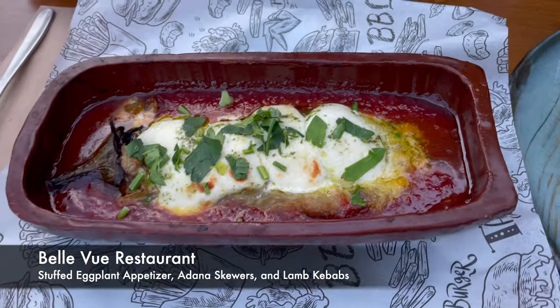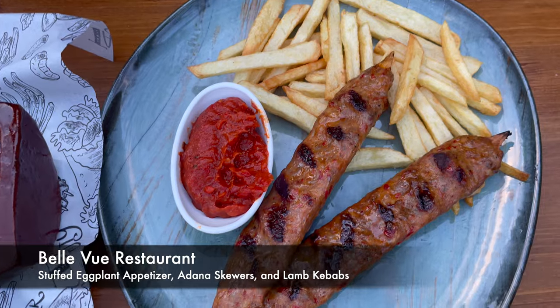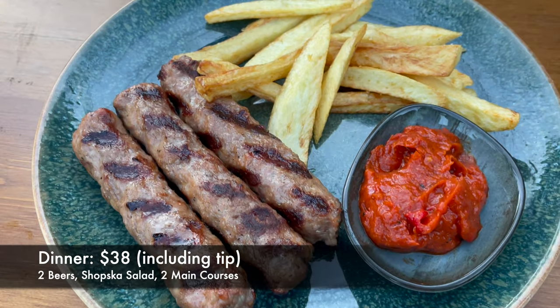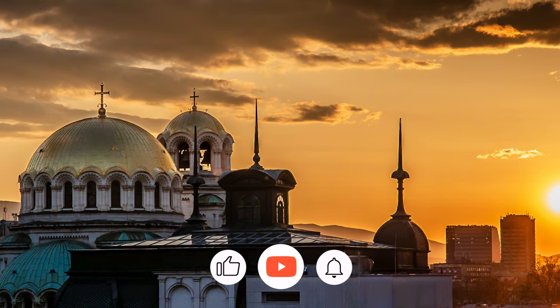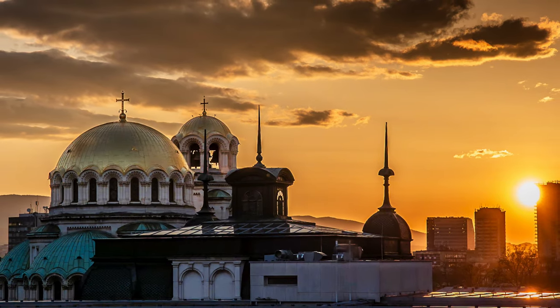We snagged an outdoor table at a restaurant close to our hotel, sampling traditional Bulgarian food. While it wasn't exactly our top pick in Sofia, it won the award for the most budget-friendly meal of our trip. We hope you enjoyed the food adventure in Sofia — don't forget to hit the like button and subscribe. We're halfway to our goal of 1,000 subscribers.